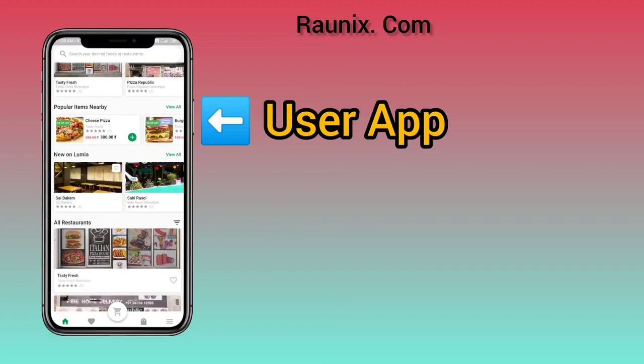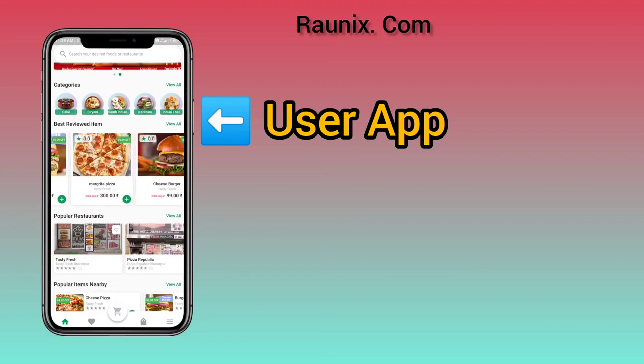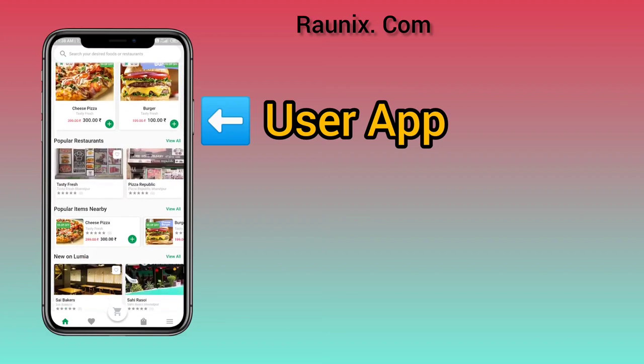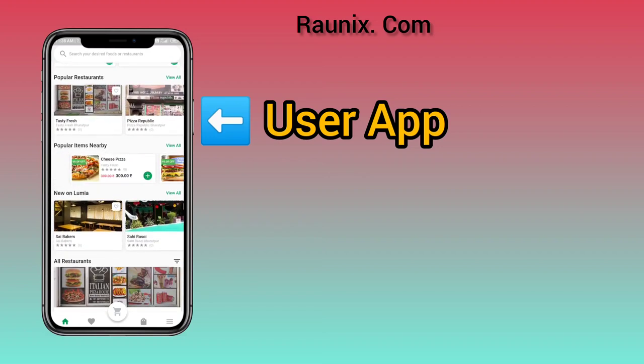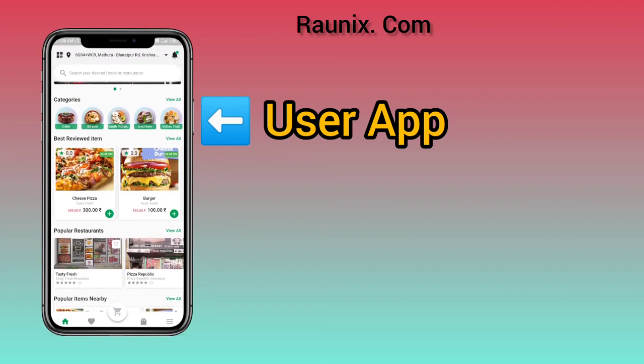You can see banners, categories, best reviewed items, popular restaurants, popular items nearby, new stores on the application, and all other details.